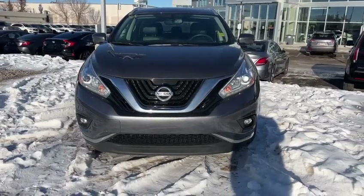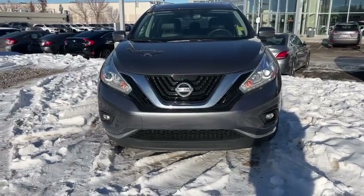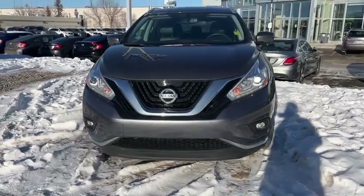Hello, Crystal. This is Josef here with Southview Acura. Here I have the 2017 Nissan Murano.